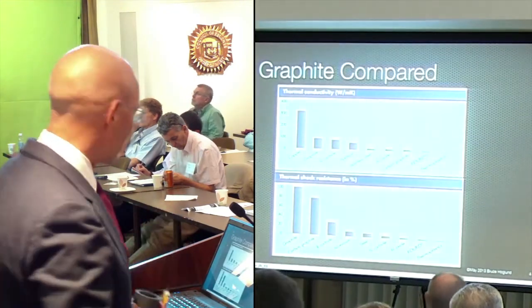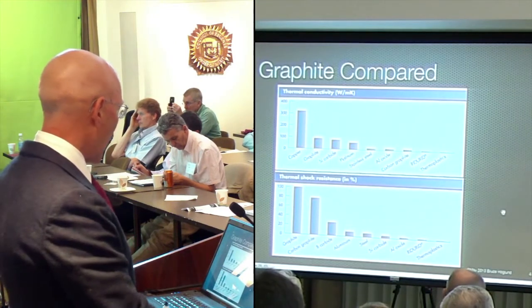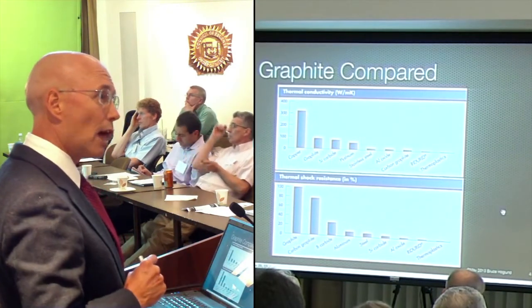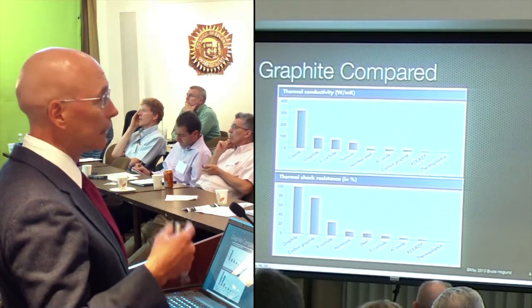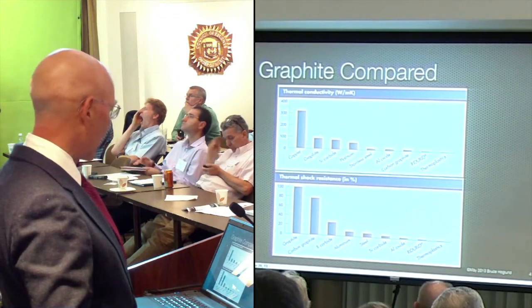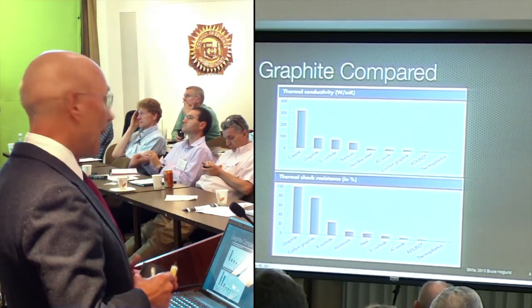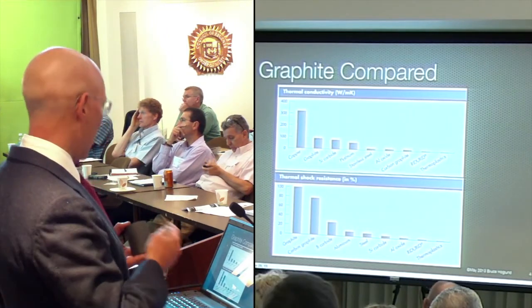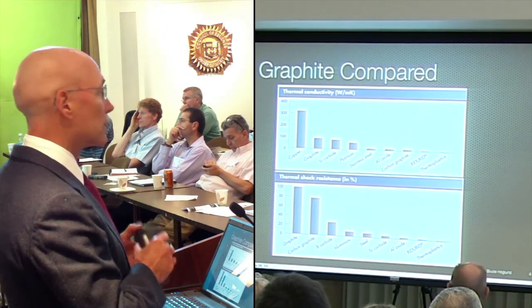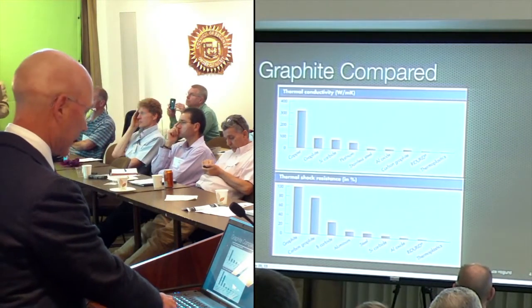Just two factoids about graphite compared here. One is the thermal conductivity. As you can see, it's only one-third of copper, but it's far higher than stainless steel. Stainless steel and Hastelloy have about the same thermal conductivity. So graphite is a good conductor of heat. It also has the highest thermal shock resistance of any common substance, which is great for heat exchanger design and other high-temperature applications.